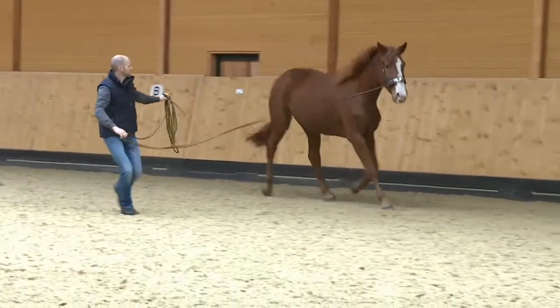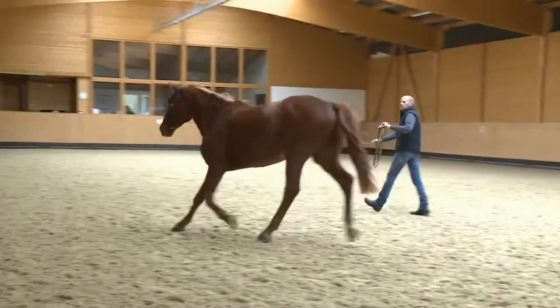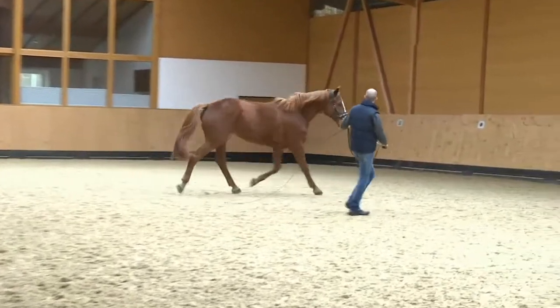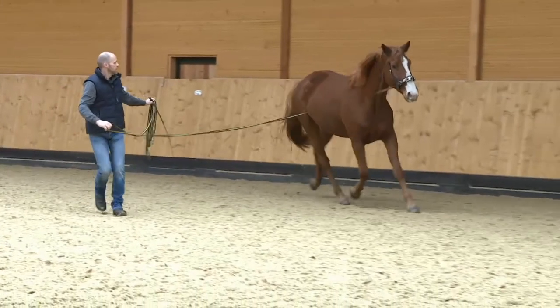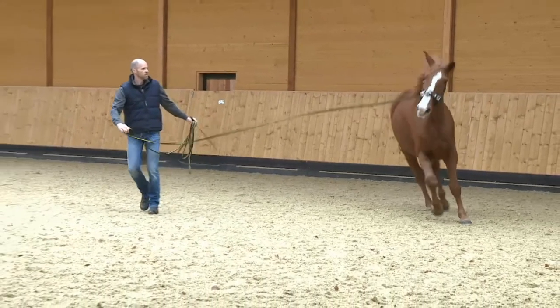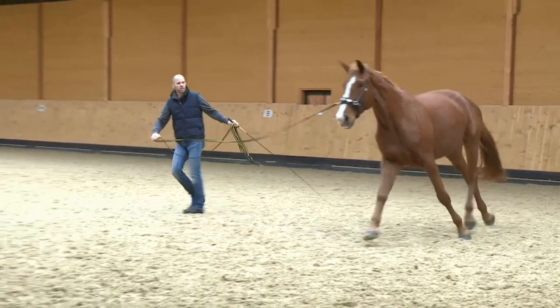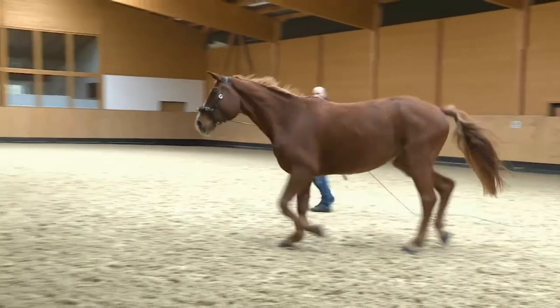It is not uncommon for horses to lose their balance when changing gaits. This is especially common in the transition to canter and from canter to trot. Henning is trying to transition Lusty into canter, which does not happen right away. Instead of cantering, Lusty just speeds up in trot, loses his balance by falling onto his inner shoulder, and also loses his rhythm.